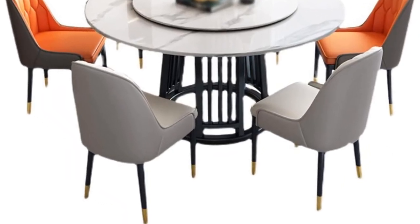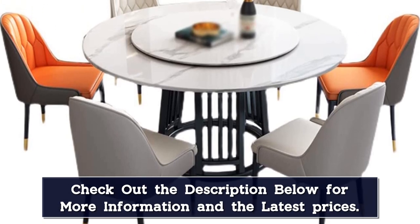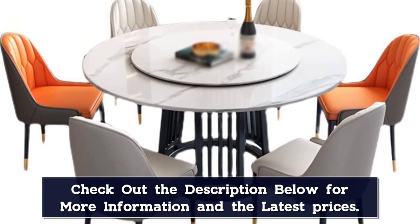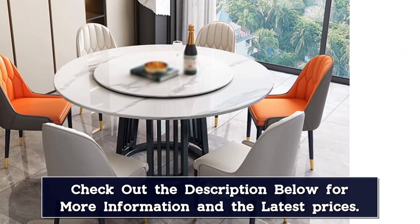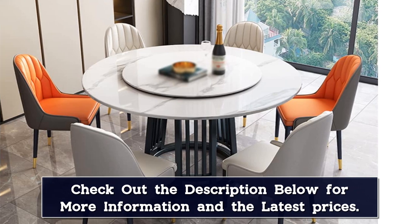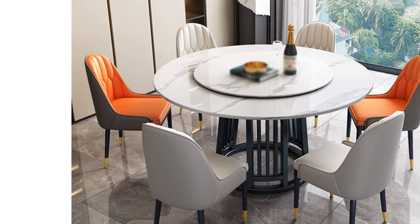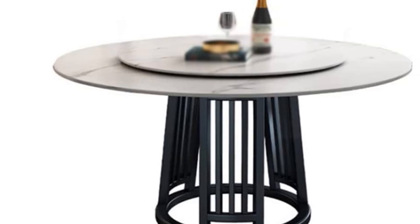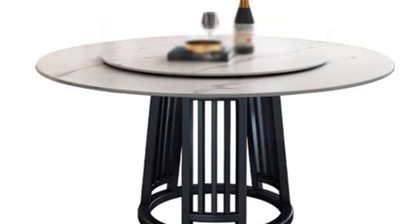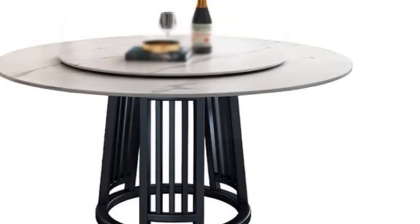Our modern dining table and chairs perfectly combine good-looking design and exquisite workmanship. We only use carefully selected high-quality stone, wood, and metal to provide stable and durable tables and chairs. The frame of the dining table is made of rubber wood, which is uniform in force and stable and load-bearing. The modern dining table and chairs require some simple assembly. For your convenience, all accessories and a screwdriver are included in the package. If you have any problems or questions, we are always here — please feel free to contact us.